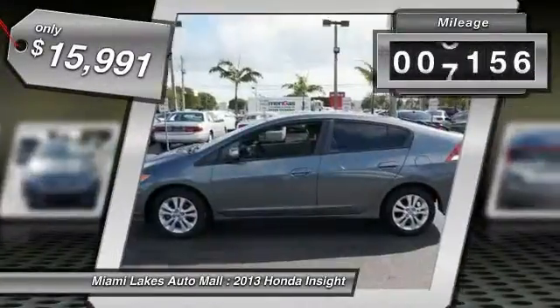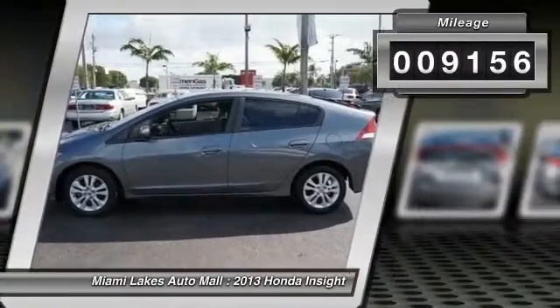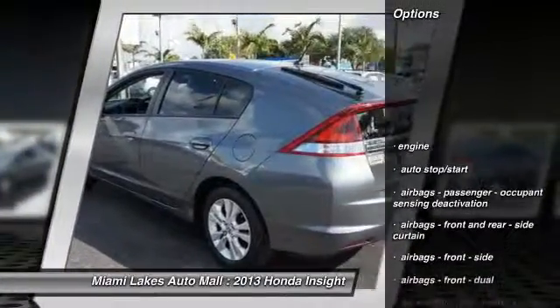This vehicle has less than 10,000 miles. Here are some of this vehicle's great options: traction control.